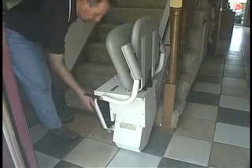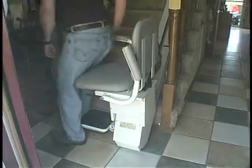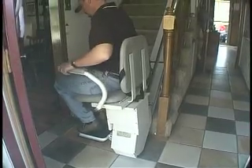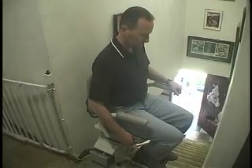Mobility Products and Services has provided high quality, affordable stair lifts to Virginia and North Carolina since 1978. MPS takes pride in providing safe and reliable equipment to all of our valued customers.